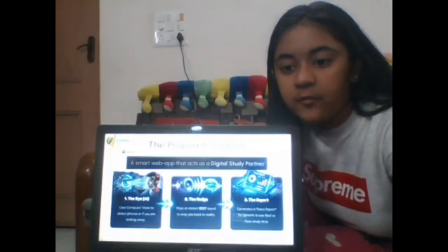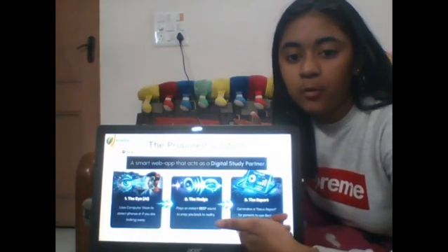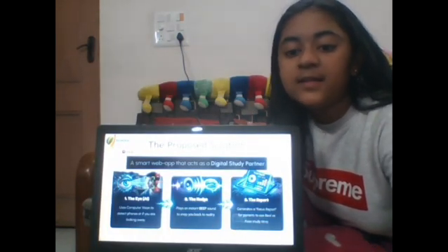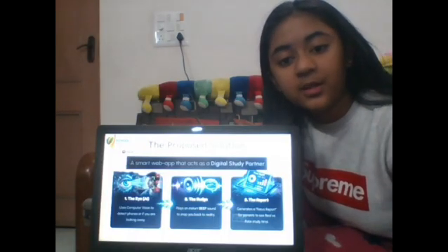The Nudge — if I get distracted, it makes a loud beep sound to snap me back to focus. And the Report — at the end, it sends a report to my parents showing how much I actually studied versus just sitting there. No more fooling them.